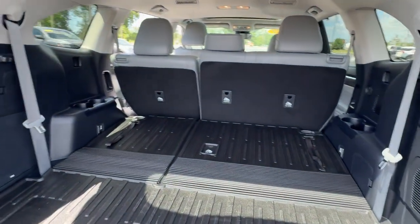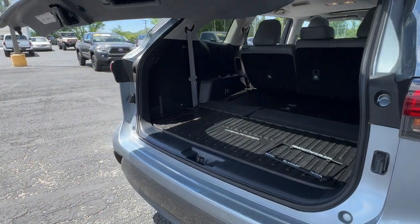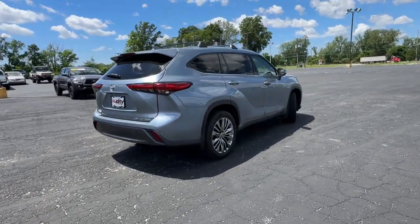Keyless start. Feel the confidence that comes standard with this safe and solid Highlander. It's waiting for you, and our professional team is eager to give you an outstanding test drive experience. Stop in today.